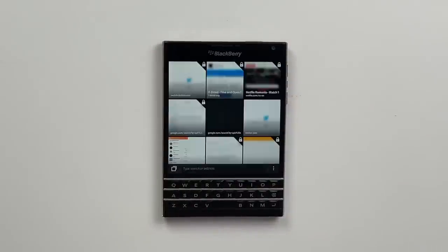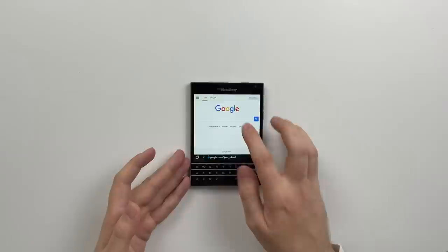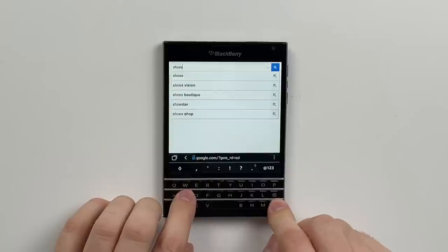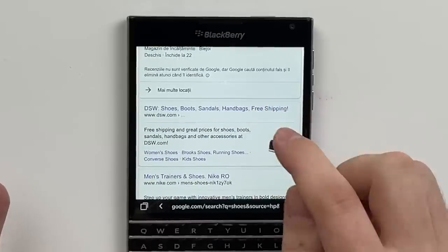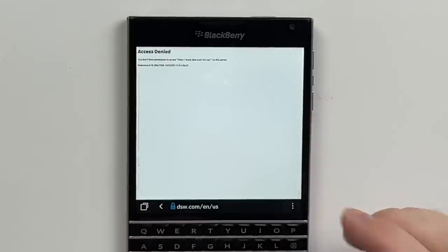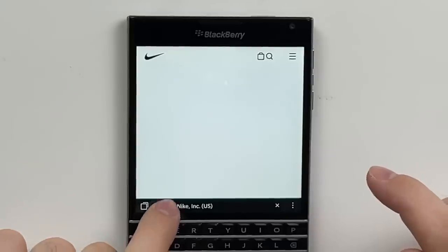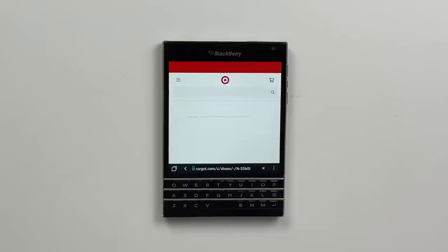We do have a browser — it can actually load some websites, except sometimes the BlackBerry tries to be so secure that it won't let you check things out. So let's just look up shoes. Let's try WSW.com — and it says denied. It says, what the heck are you on, a BlackBerry? You don't have permission. Nike.com — Nike will take anyone's money. Fair enough. And Target will have us as well. As you can see, it is a bit hit and miss.